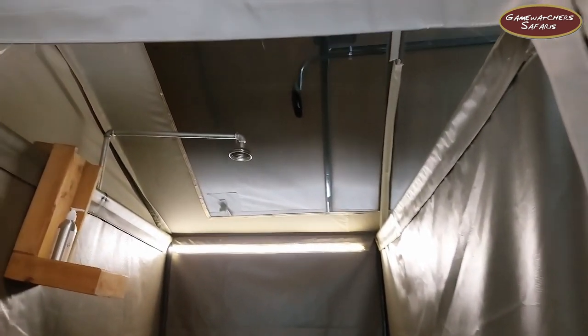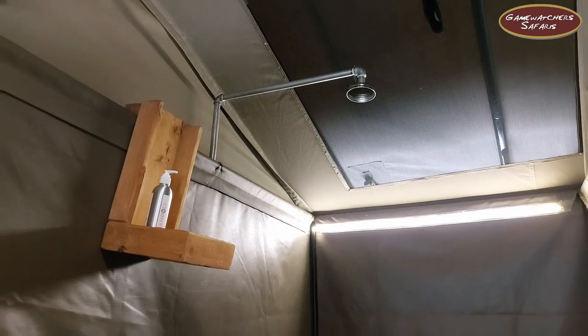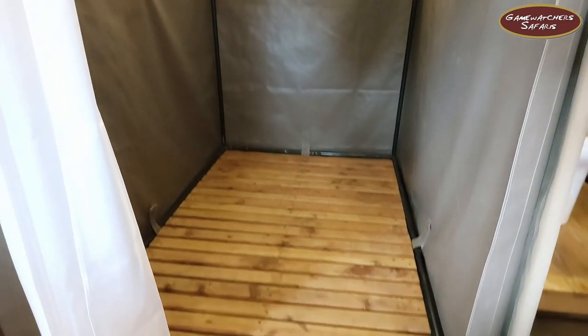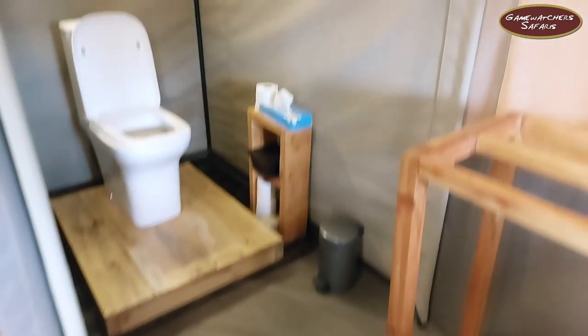Then this is the shower area — of course we use safari showers at camp. And then there is the toilet area.